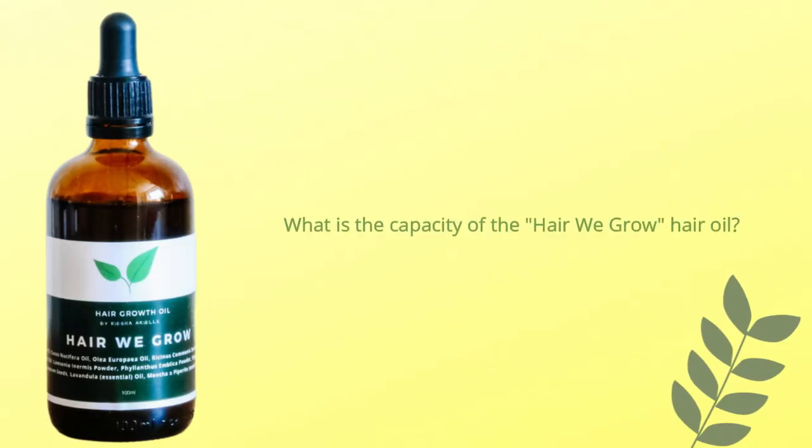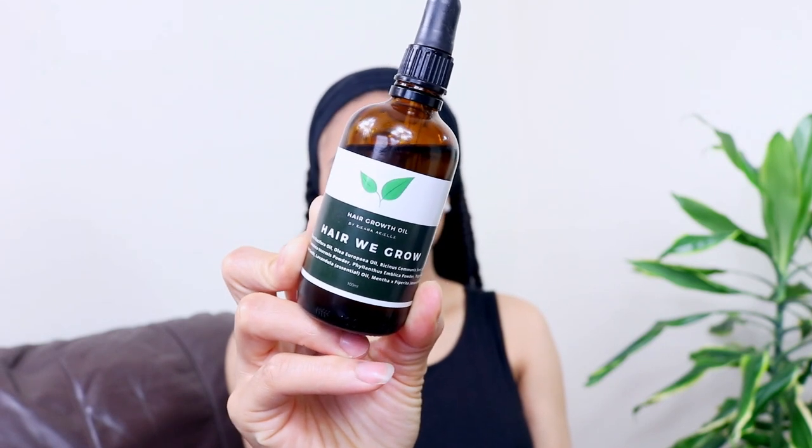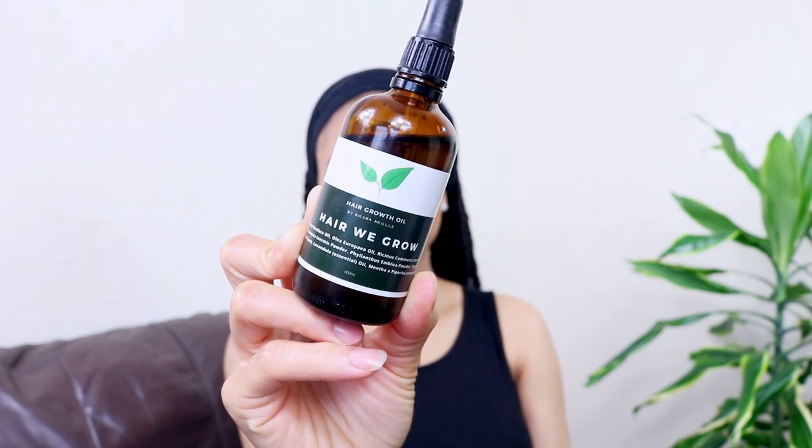Yes, you can certainly use this hair growth oil alongside any other hair products. The capacity of this hair growth oil is 100 milliliters, which is just slightly above half a cup, so you're getting a decent amount of oil in the bottle.